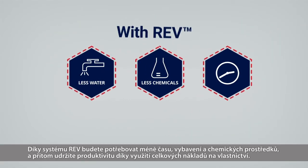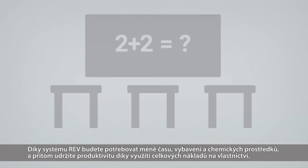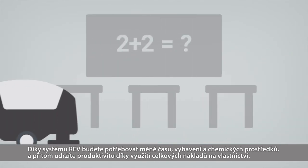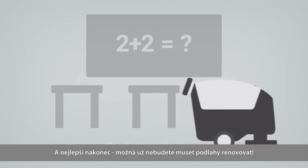With the REV system, you need less time, equipment, and chemicals, keeping you productive with an improved total cost of ownership. And the best thing — you may never need to strip your floors again.